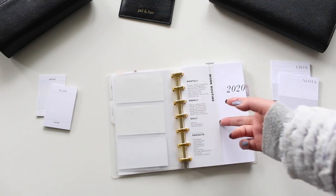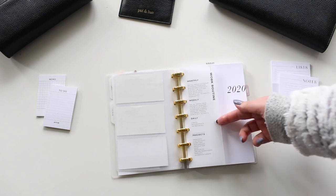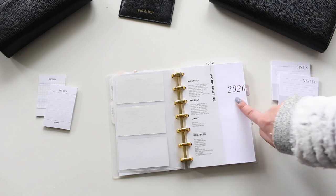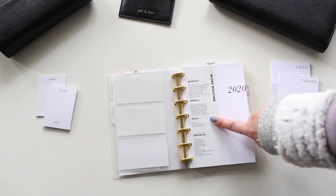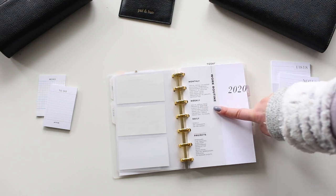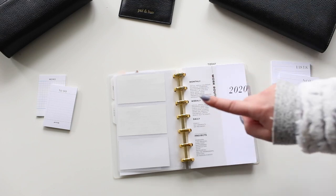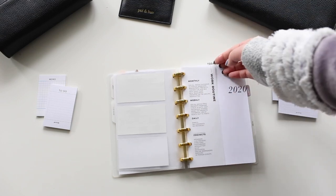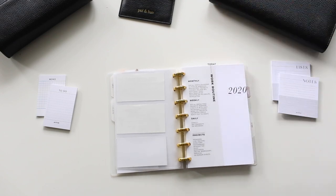I made this work routine sheet on vellum — it's about half size so it doesn't take up a whole space, and it looks nice layered with the 2020 area. These are things I can look at if I'm not sure what I want to do — monthly tasks, weekly tasks, daily tasks, and some random projects I can reference if I need a new project.